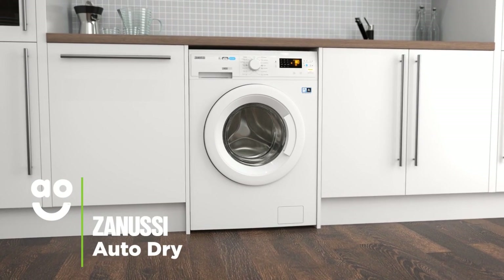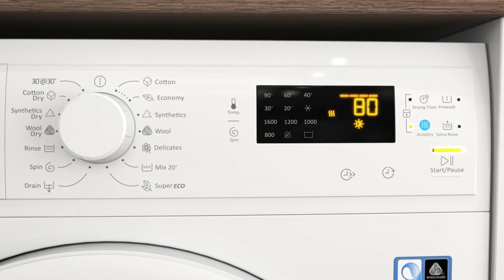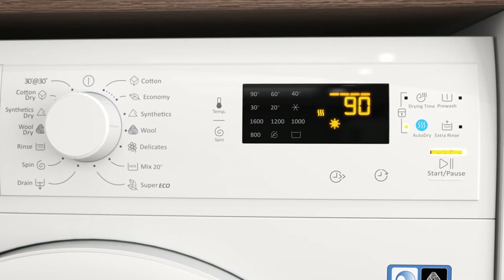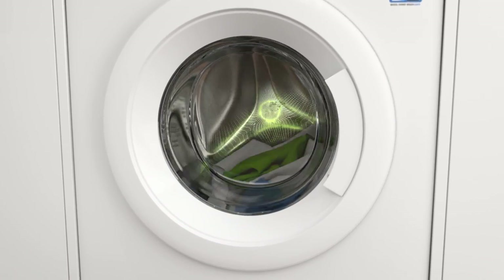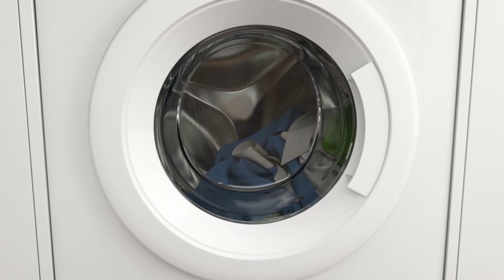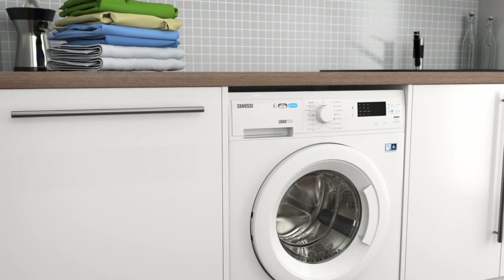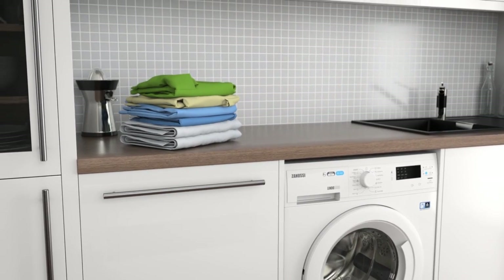The auto-dry option gives you perfect drying results each and every time. Simply select the ideal level of dryness, such as the cupboard dry, extra dry and iron dry settings. Clever sensors inside the drum will then monitor moisture levels and end the cycle once your clothes are dry. This helps to protect fabrics and save energy, meaning it's kinder to your clothes and your utility bills.